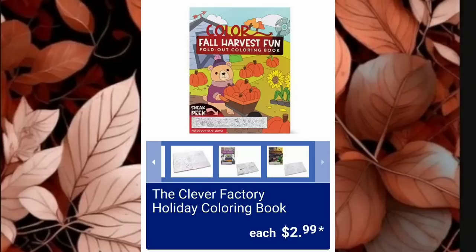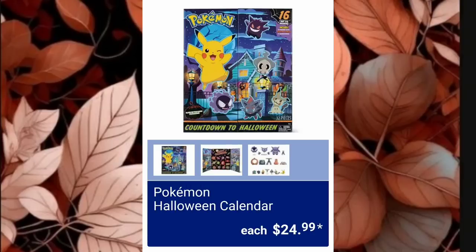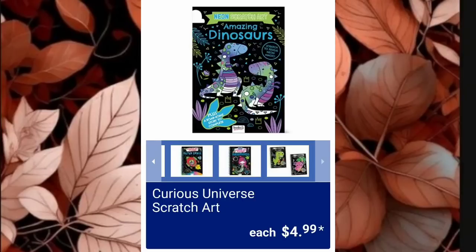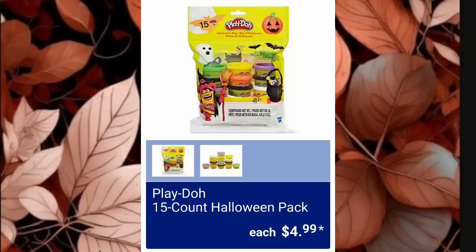Clever Factory Holiday Coloring Books are $2.99. Pokemon Halloween Treat Bundles are $14.99 and the Pokemon Halloween Calendar is $24.99 — I guess Pokemon is still pretty popular. Curious Universe Scratch Art is $4.99. Little Journey Safety Gate is $29.99 — I have this gate, it's kind of a pain, it doesn't really close well. They also have the Play-Doh 15 Count Halloween Pack for $4.99. I should have returned the gate — but I didn't, that's my own fault.